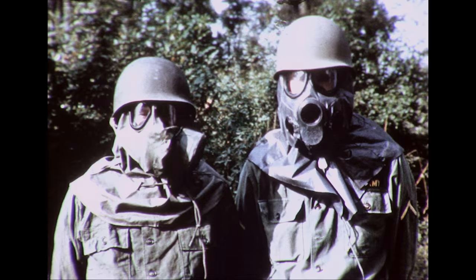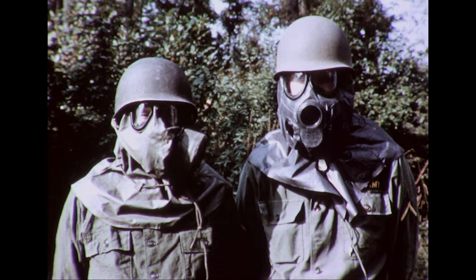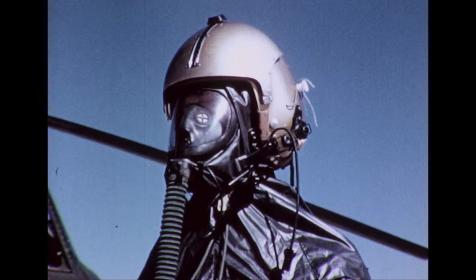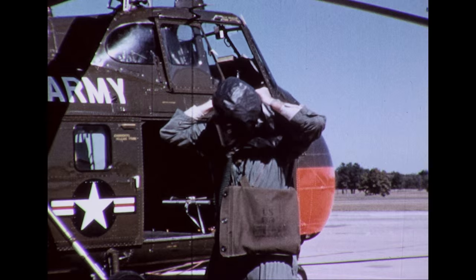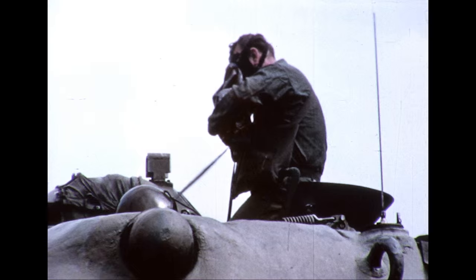The newly standardized field protective mask, M17, is much improved over older types. Vision and voice transmission are better, and having no external canister, it is streamlined and more comfortable to wear. New special purpose masks have also been developed. One of these is a new mask for the helicopter pilot which provides unrestricted vision and is fitted with a microphone for aircraft radio communication.